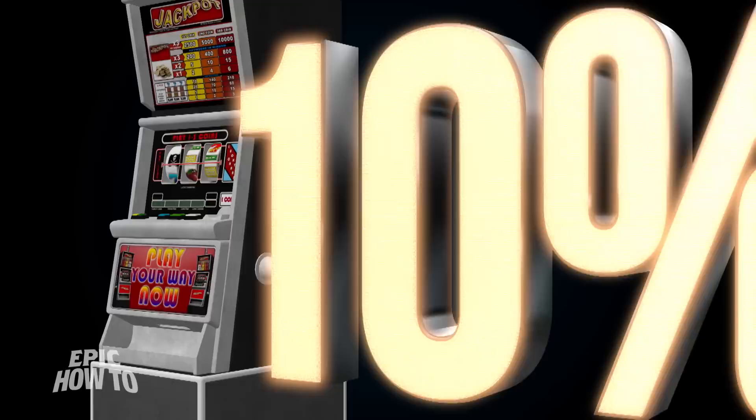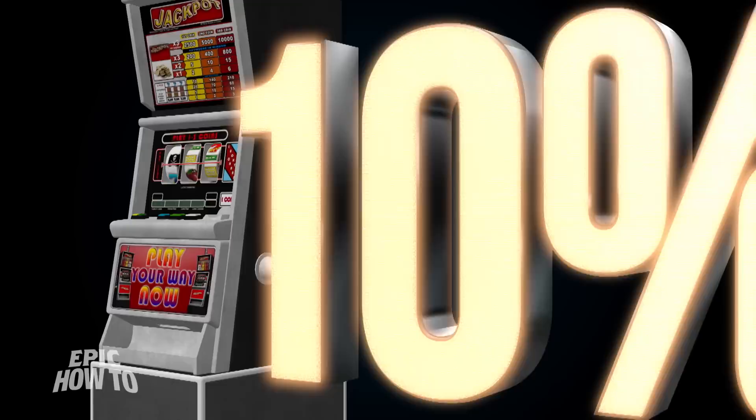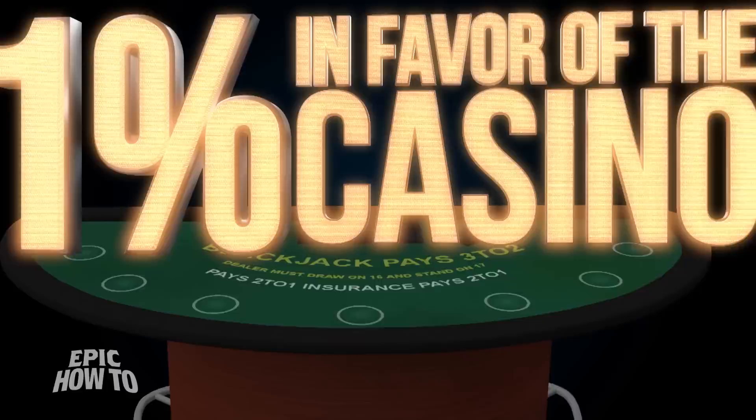Not all casino games are created equal, and some games are easier to win than others. For example, slots and the Wheel of Fortune have 10% odds in favor of the casino, compared to Blackjack, where the house only has a 1% advantage.